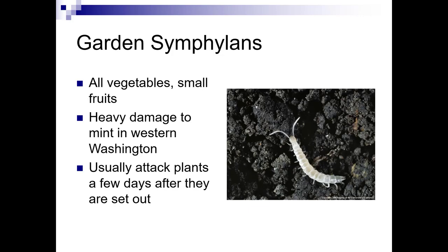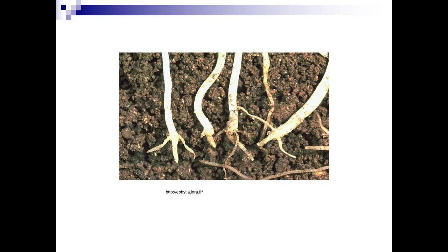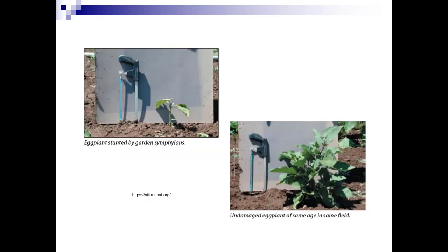They like all vegetables and small fruits, and do heavy damage to mint in Western Washington. They usually attack plants a few days after they're set out — you think you're okay, and then all of a sudden they're gone. On tomatoes, they injure older roots and eat new ones as soon as they develop. Plants will wilt in the daytime, stems will be bluish, upper leaves dark green and lower leaves yellow, and then the plants will die. Here's a comparison showing stunted eggplant on the left due to garden symphylans versus a healthy plant of the same age on the right.